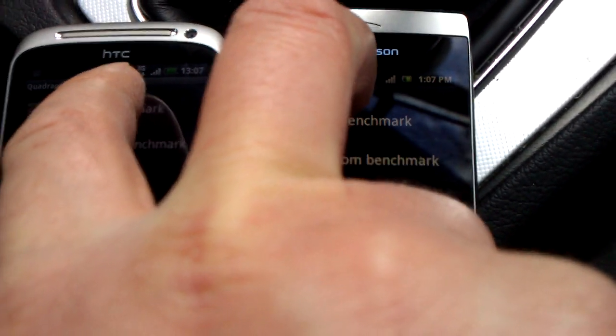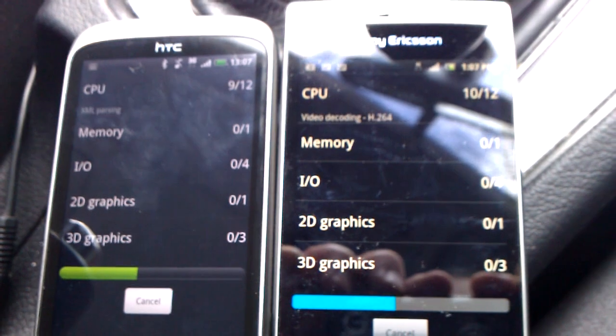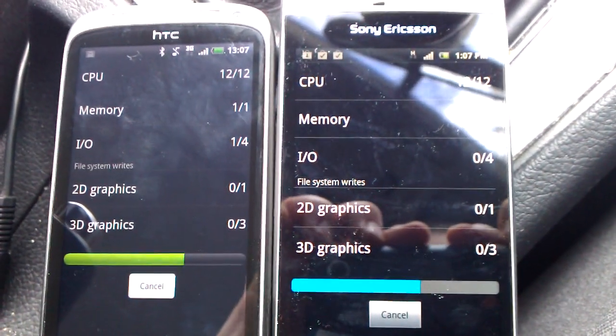I'm going to press 'run full benchmark' — one, two, three — at the same time. And here you go, you can see it's running the full benchmark on both phones.